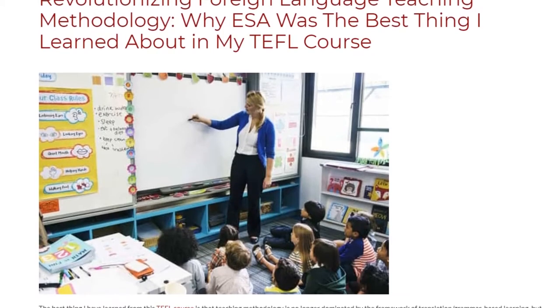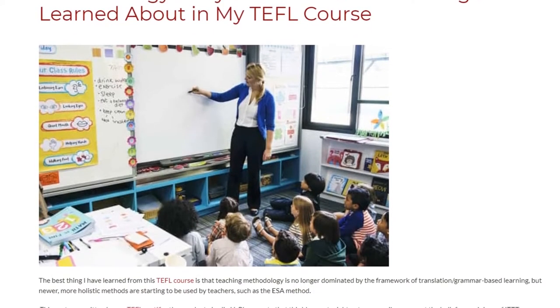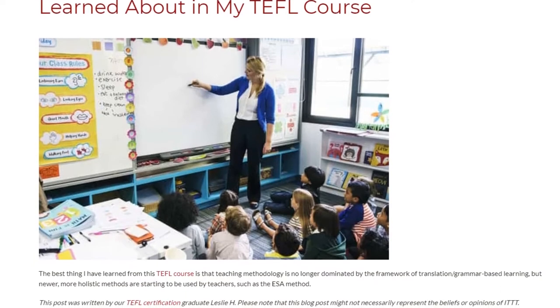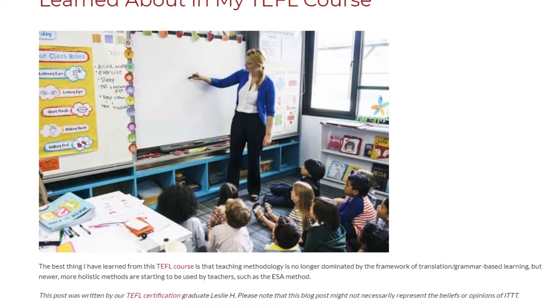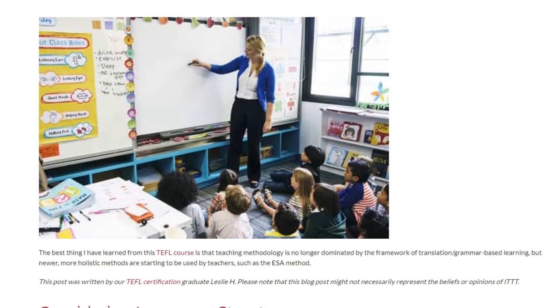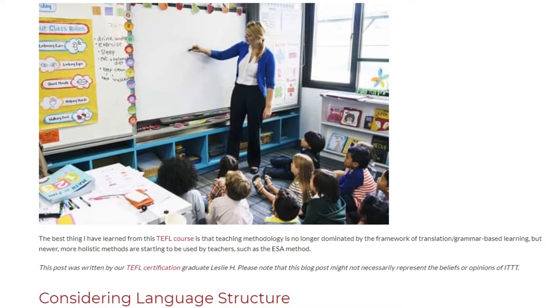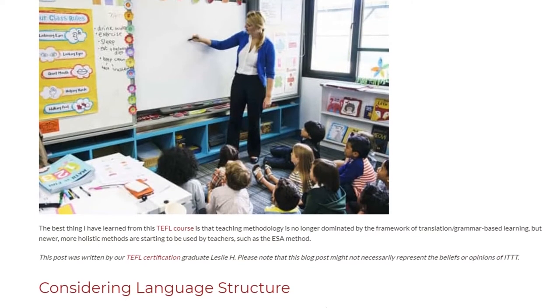Why ESA was the best thing I learned about in my TEFL course. The best thing I have learned from this TEFL course is that teaching methodology is no longer dominated by the framework of translation and grammar-based learning, but newer, more holistic methods are starting to be used by teachers, such as the ESA method.